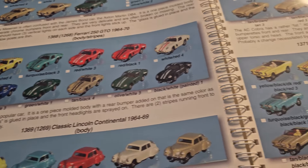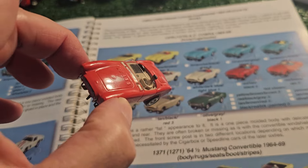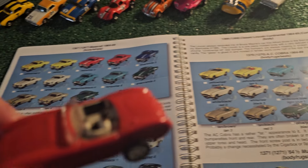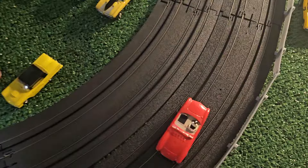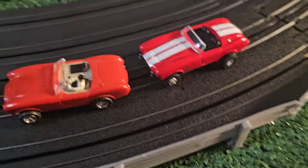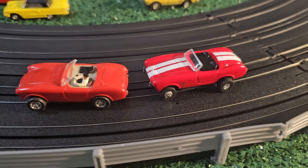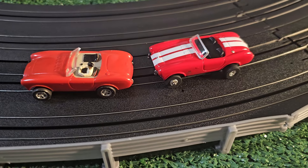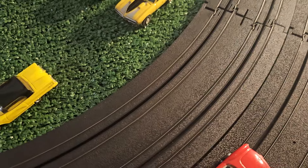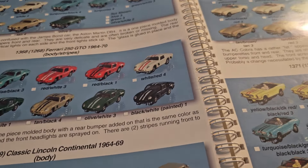Next is the AC Cobra - very nicely done. I think this is where Auto World falls a little short in their bodies. There's a Cobra that Auto World has done, and it just doesn't have the driver and it sits up higher - it's got what Slot Cars and HO Trains has coined 'the four-wheel drive effect.' So that was the Cobra.